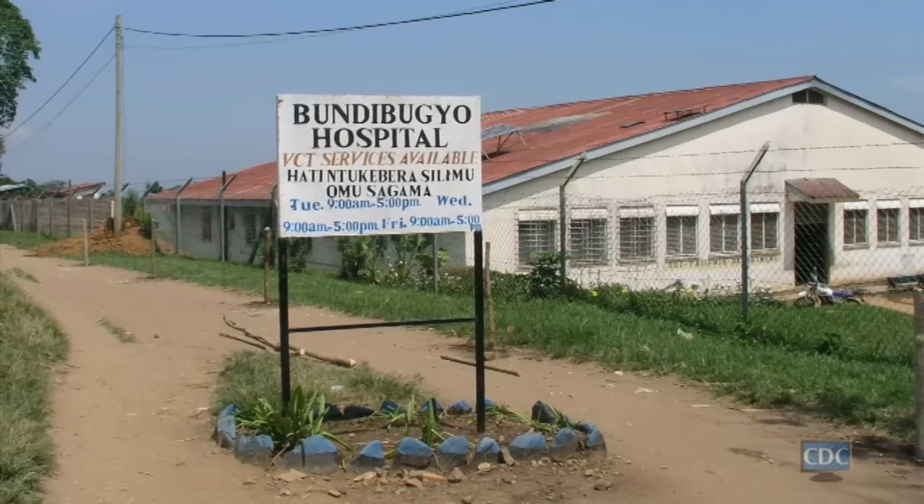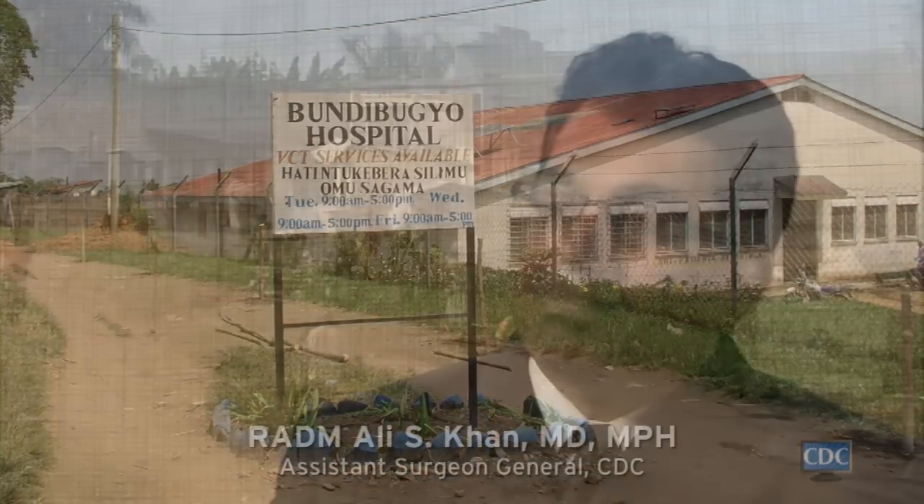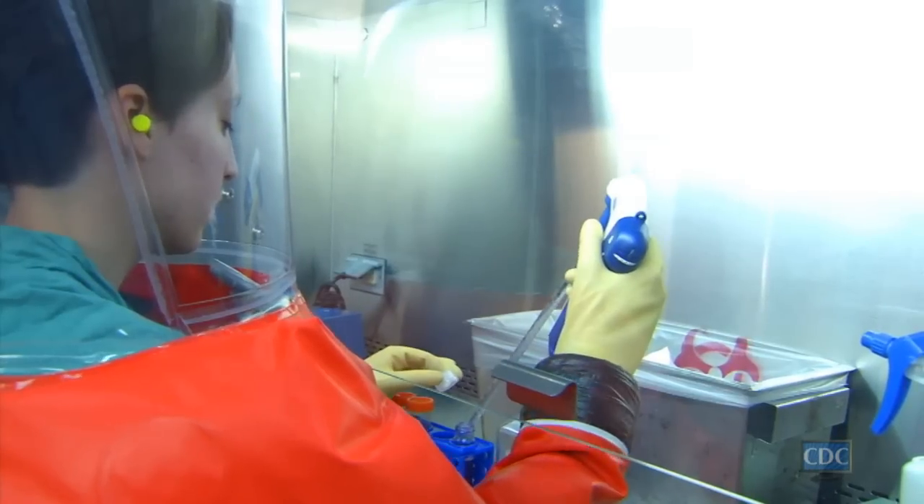If there's a mystery disease out there anywhere in the world, people generally send those samples to the Special Pathogens Branch to help them figure out what it is.